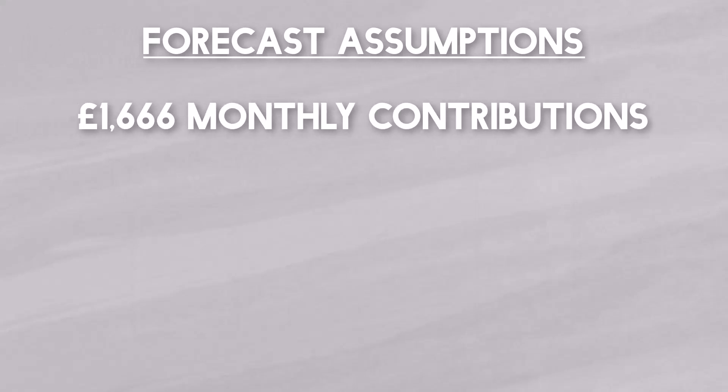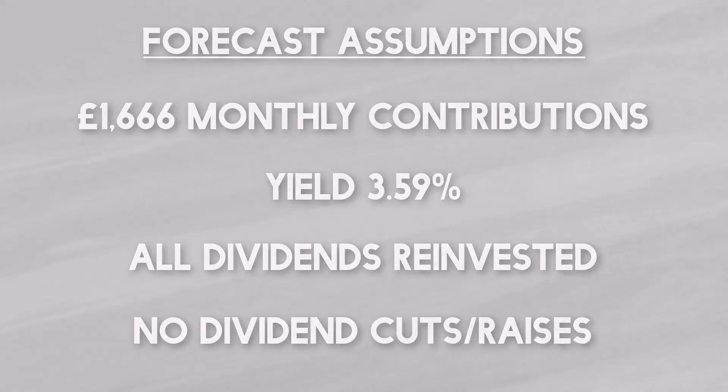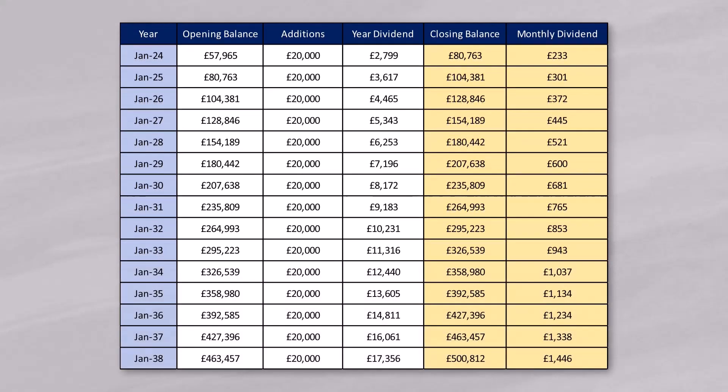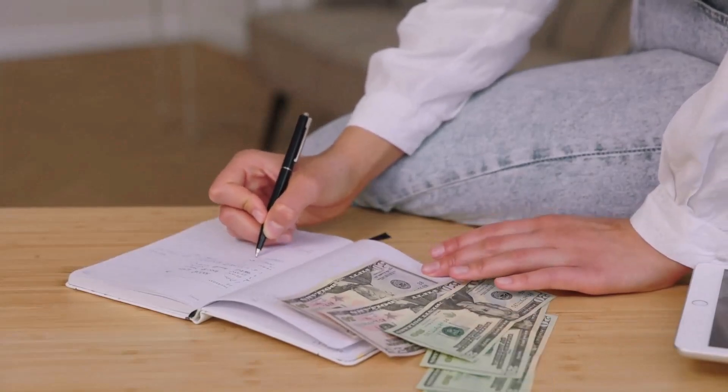Assuming that I manage this and that the current dividend yield of 3.59% stays the same, all dividends are to be reinvested and that there'll be no dividend cuts or dividend raises, this is what my portfolio could become. After five years I could have a portfolio worth £180,000 generating around £521 a month in dividends. After 10 years my portfolio could be worth around £326,000 generating around £943 a month in dividends. And looking ahead even further, after 15 years I could be earning £1,446 a month from a half a million pound portfolio. These sorts of numbers really motivate me to stick to my plan and keep investing each and every month.